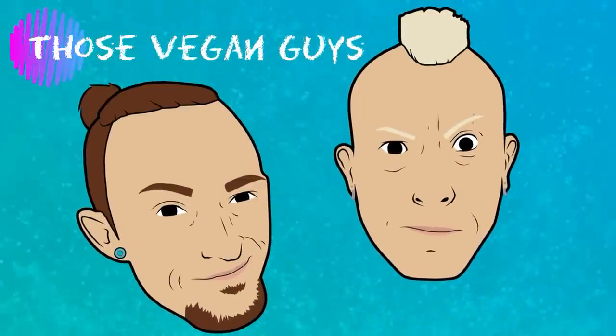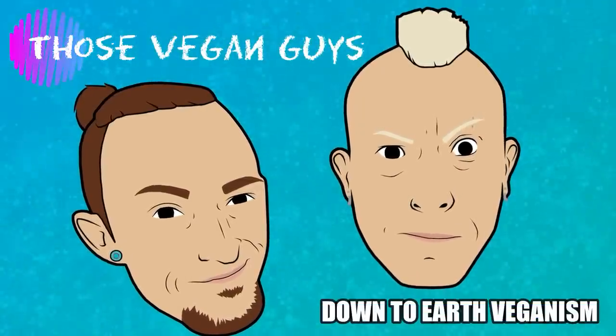Hi, I'm Paul and I'm Jason, and together we are Those Vegan Guys. You asked, you voted, and we've come to Sainsbury's to do another shopping vlog for you!